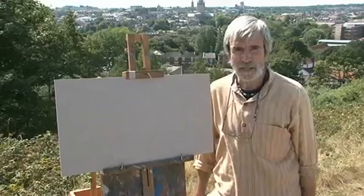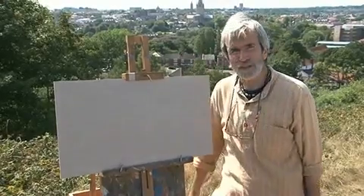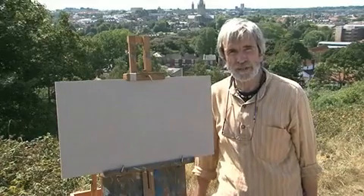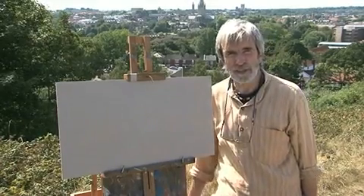Hello, I'm Derek Daniels, and I'm here in the beautiful Cathedral City of Norwich to do a film called Townscapes, Impressions in Oil.